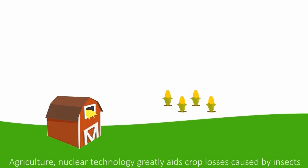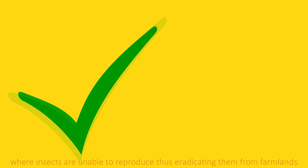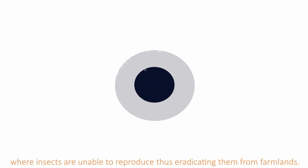Agriculture. Nuclear technology greatly aids in reducing crop losses caused by insects, where insects are unable to reproduce, thus eradicating them from farmlands.